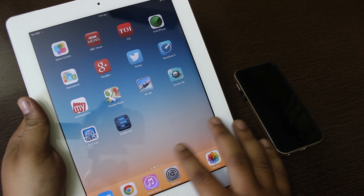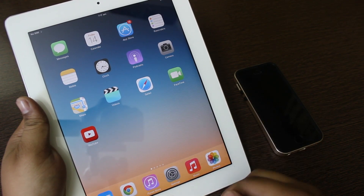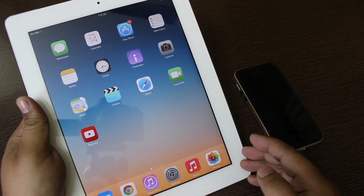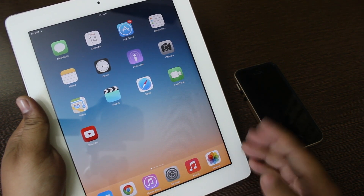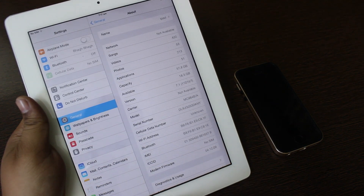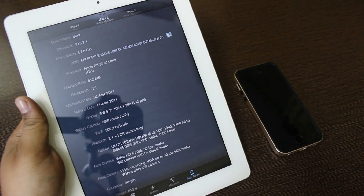iOS 7.1 has brought great UI improvement and also speed improvement for all iDevices, even the lower-end devices. As you can see, I currently have an iPad 2 in my hand, and I will be showing you the version — it is 7.1 — and also confirming this is an iPad 2.